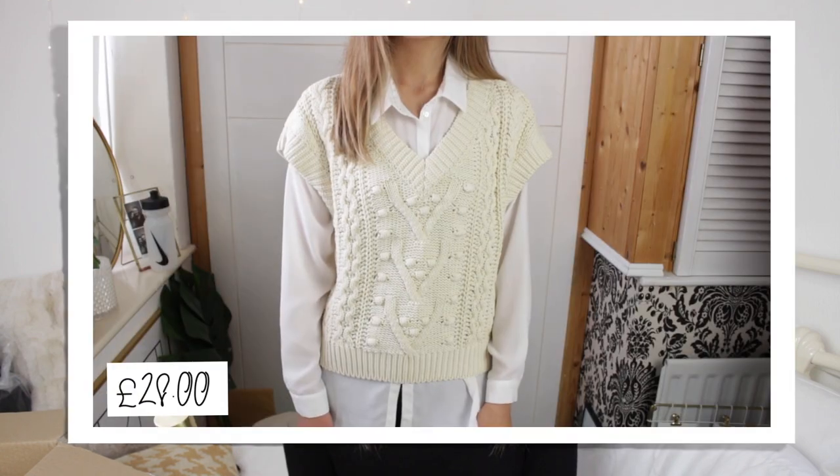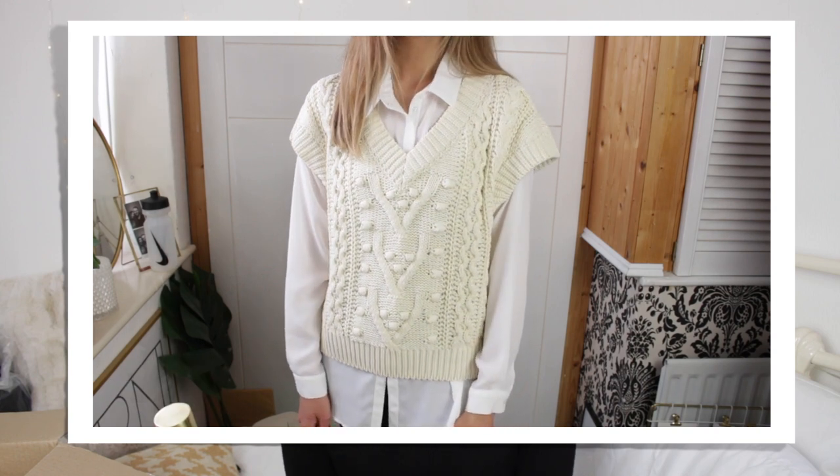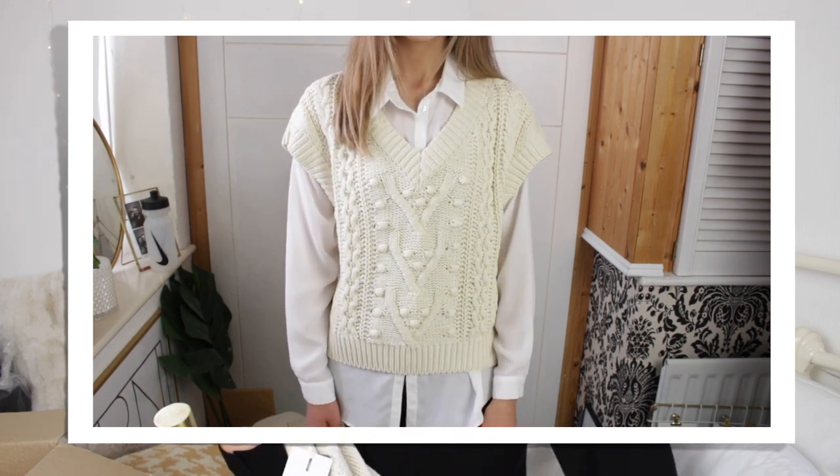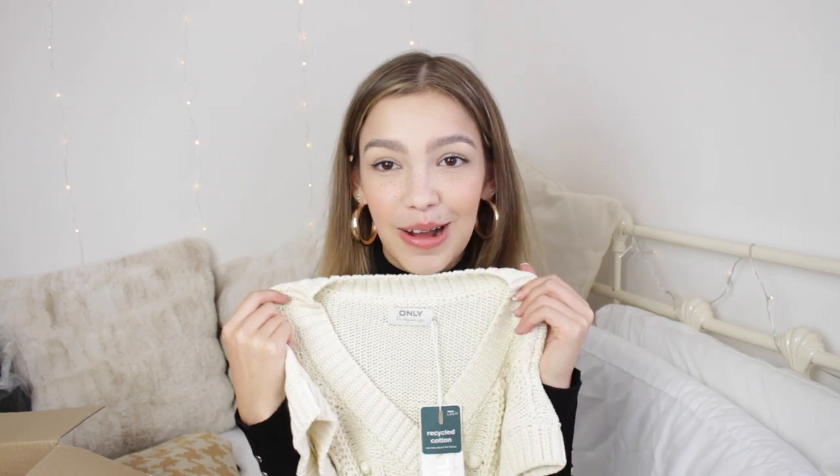I then ordered a couple of knit vests — I'm always on the hunt for cute knit vests but usually can't find any I can style easily. The first one is a chunky off-white cream knit vest with a little bobbly pattern — it's really nice. I tried it on with a white shirt and I wasn't in love with it, and I was going to send it back. It looks really cute on camera though, so I might try it with black underneath. It's really nice quality, so if you know how to style it better than me, go for it.